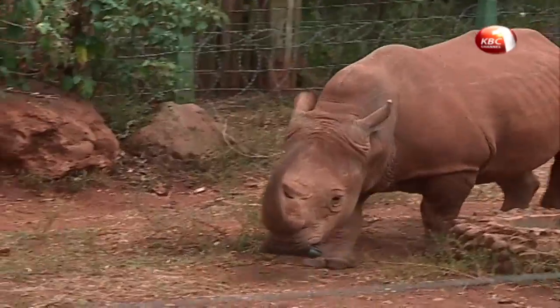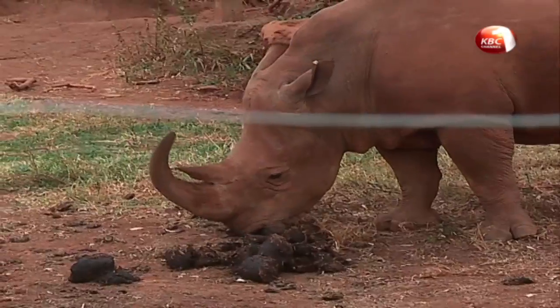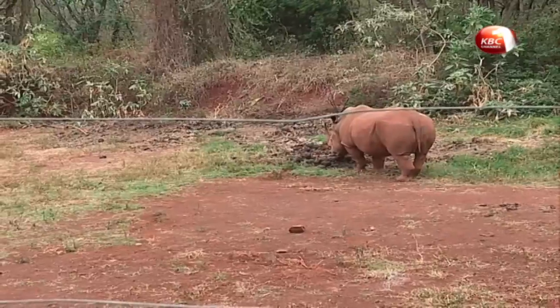Meet Dubai, a white rhino at the Safari Walk. Dubai got his name from one of the visitors while still at the orphanage. He is described as a friendly animal.